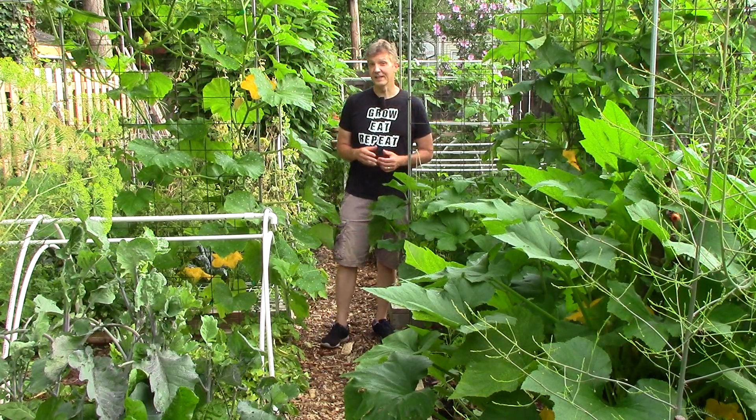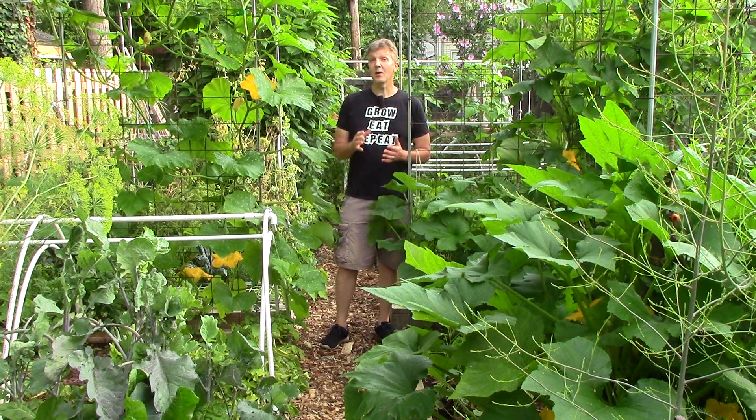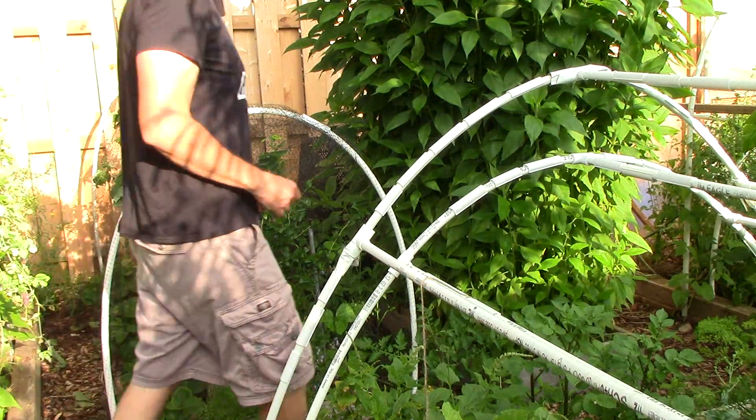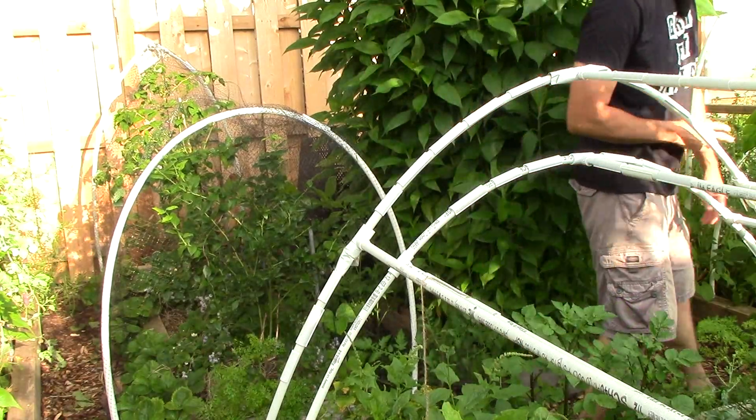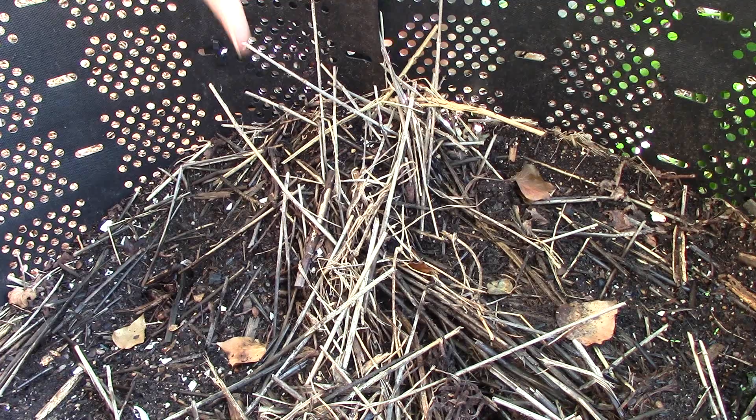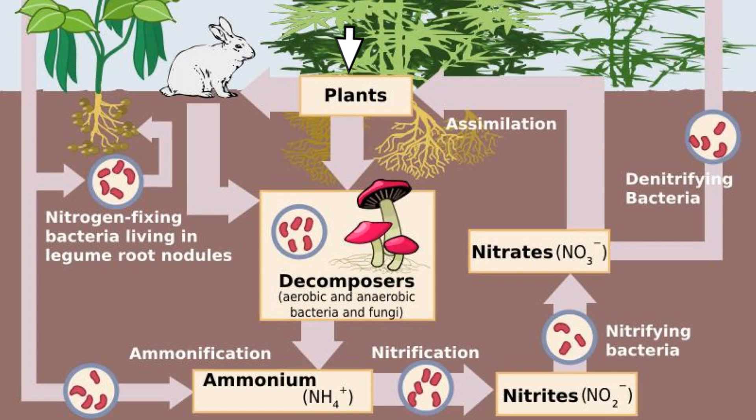Now let's look at how the nitrogen cycle increases nitrogen in our soil and how I help it along. The area where I probably have the biggest impact is in the decomposition of organic matter. Almost all of the plant material that's grown in the garden but not eaten is returned to the soil as mulch, vermicompost, or compost. When I mulch or make compost, plant residues are broken down by bacteria and fungi, and nitrogen in the residues becomes available to other plants.